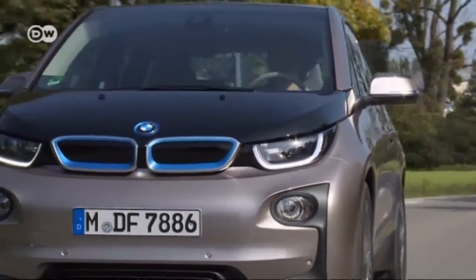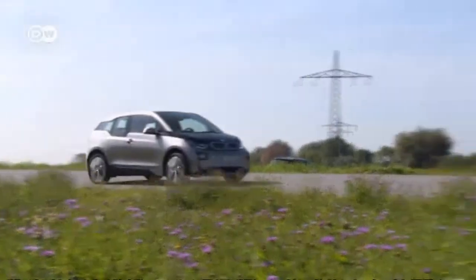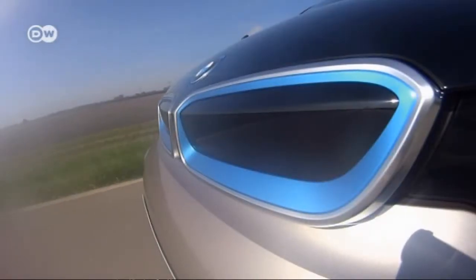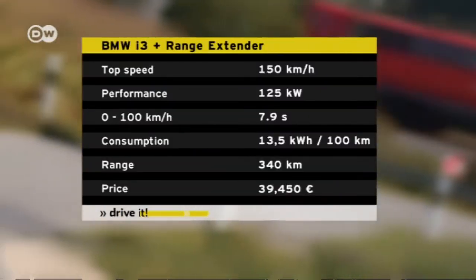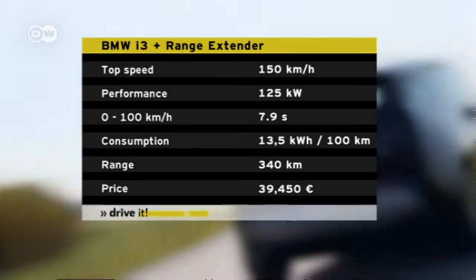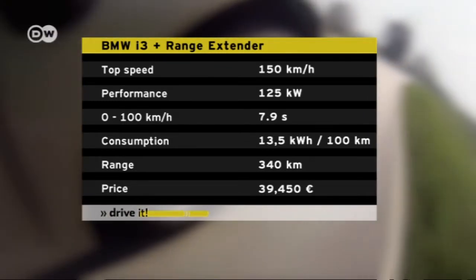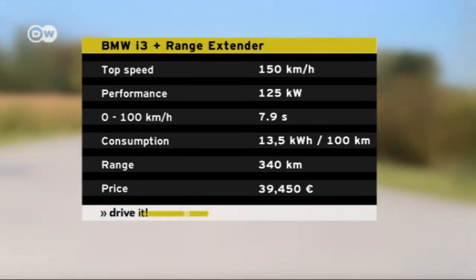BMW optimistically claims you can go 160 kilometers on one battery charge, but that's under ideal conditions. The electric engine produces a maximum of 125 kilowatts and 250 newton meters of torque. Unlike in gasoline-powered engines, this power is immediately present — you don't have to build up RPMs to get it, which means the i3 gets off to a very sporty start.